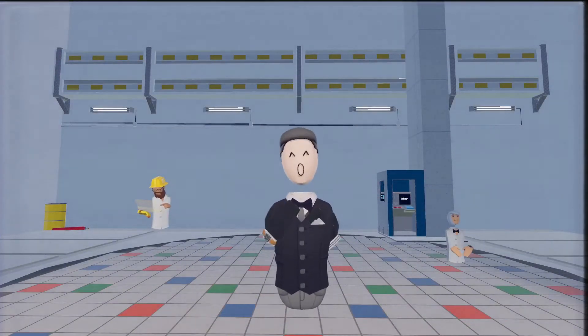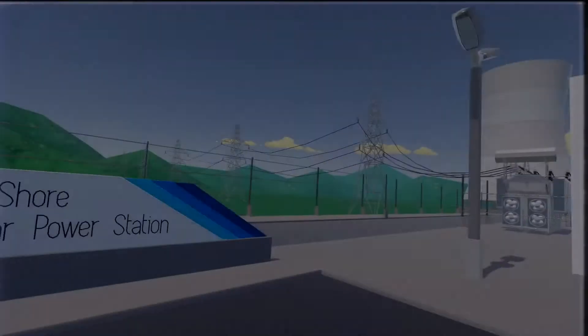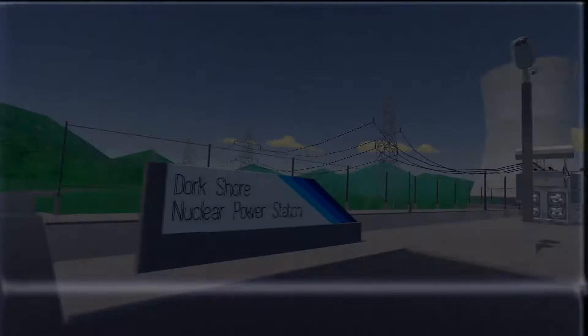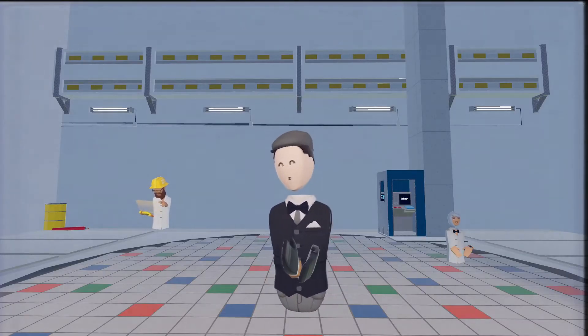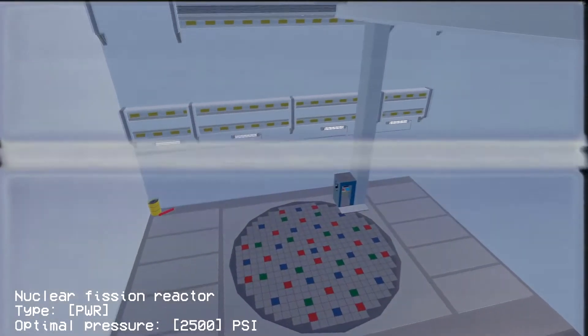Good morning everyone. My name is Bluebird and I am the director of this nuclear power plant, the Torkshore Nuclear Power Station. In this short video presentation I will show you how to and how not to operate this state-of-the-art nuclear fission reactor.